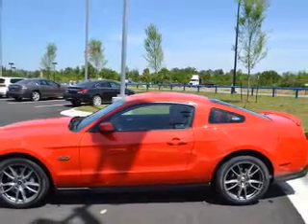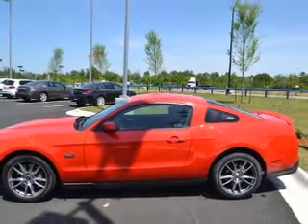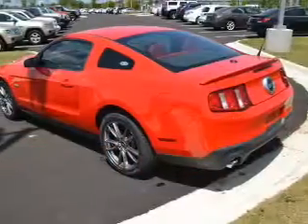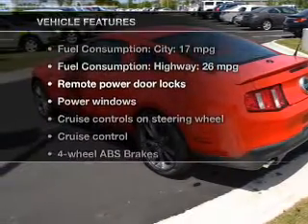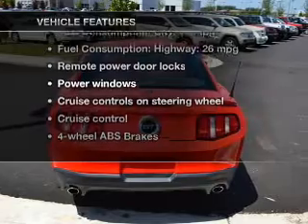Premium wheels give a more luxurious look. Treat yourself to a premium sound system. Anti-lock brakes help you bring your vehicle to a safe stop. And with these notable features, you won't want to miss out on the opportunity to own this amazing ride.